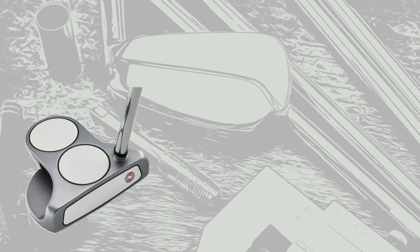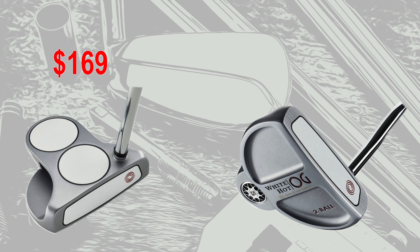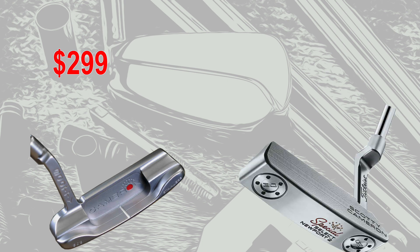Next up, the putters. First, the Odyssey 2-Ball White Hot putter — about 20 years ago the retail price was $169. Today they've recently re-released the 2-Ball putter, the OG 2-Ball. The steel shaft option is $219, bringing the price difference to 30%. Finally, the Scotty Cameron Studio Stainless — back then $299. Today, the Scotty Cameron Special Select is $399, for a total difference of 33%.